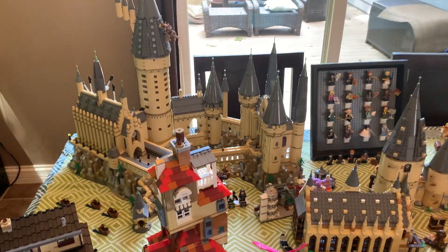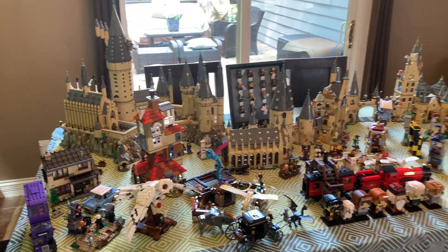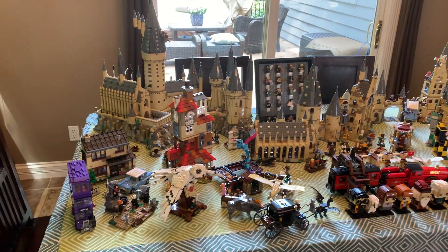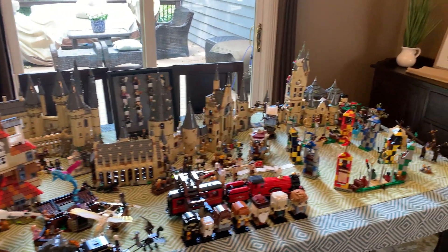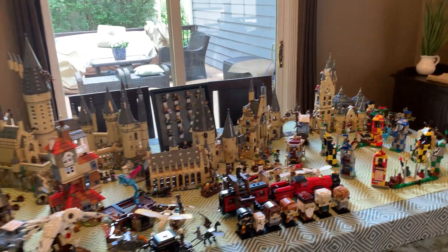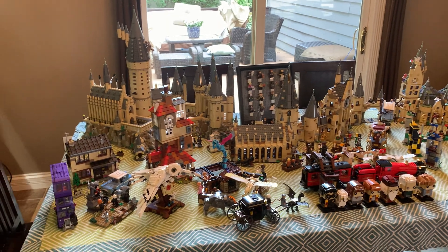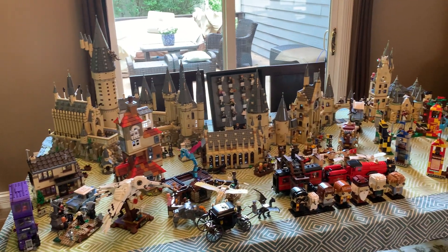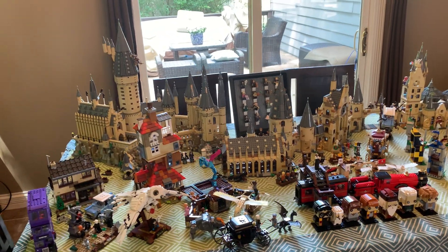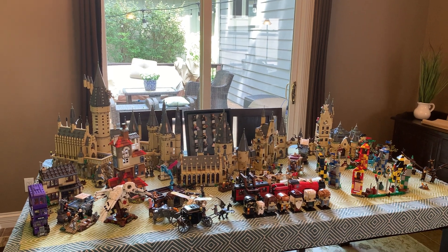That's pretty much it for this video. I just wanted to show you guys everything together — I've said before I like making videos when I put all these sets together, and it seems that other people like watching them as well. I did total all of this up: this is about $1,700 worth of LEGO right here — the exact number I got was $1,698 based on retail price. That's actually less than I was expecting; I thought this would crack $2,000 for sure, although it will once Diagon Alley comes out. Please comment, like, and subscribe — I hope you guys enjoyed this. Bye for now.